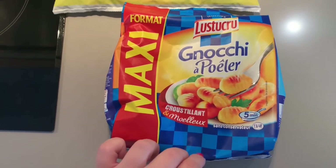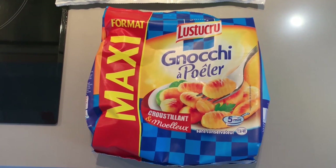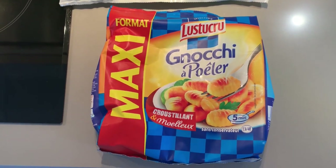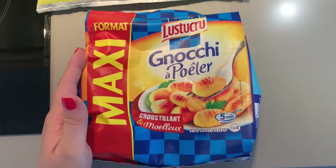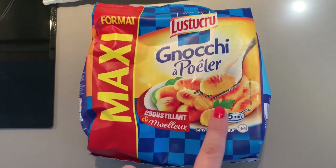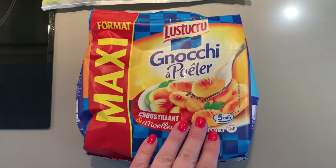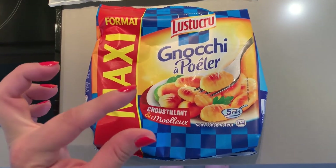Next, we loved these gnocchi, which instead of boiling in the traditional way, you sauté them in a pan with a bit of butter. The middle stays soft and gnocchi-like while the outside gets a delicious crispy texture. My kids loved these plain, but they could also be covered with a pasta sauce and still be so good.